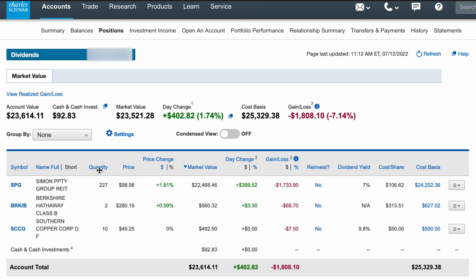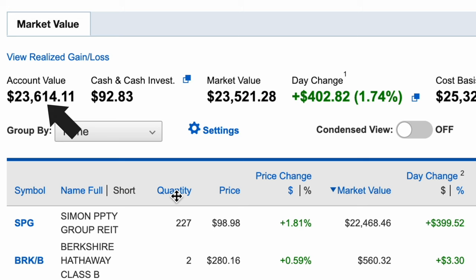Earlier this year I opened a brokerage account just to build passive dividend income. As you guys are hopefully building up your own, I'll be building mine and sharing my progress along the way. Let's take a look at where my account is at right now — it's a little bit over twenty-three thousand dollars.